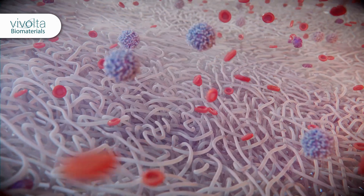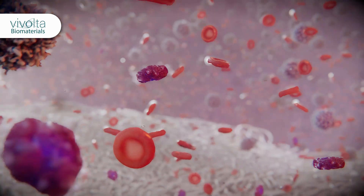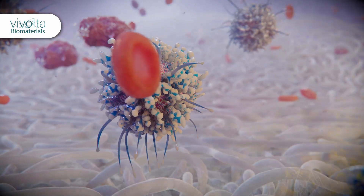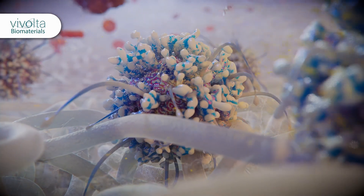Unlike traditional materials, nano and microfiber biomaterials created with Vivolta's electrospinning technology mimic the fibrous architecture of native human tissue extracellular matrix, and consequently are more readily recognized and accepted by the body.